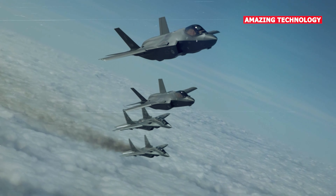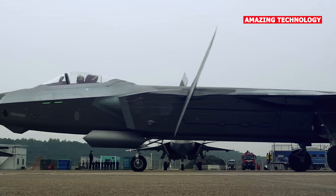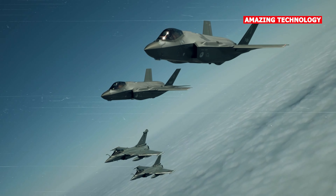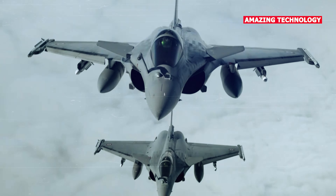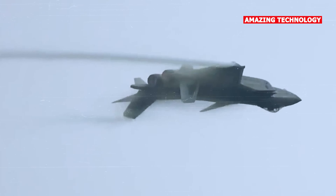The F-35 Lightning II was already operational with the U.S. military and several allied nations. In contrast, the Chengdu J-20 was still in its early stages of deployment with the Chinese People's Liberation Army Air Force. The J-20 was undergoing testing and development, and its full operational capability was not entirely clear at that time.